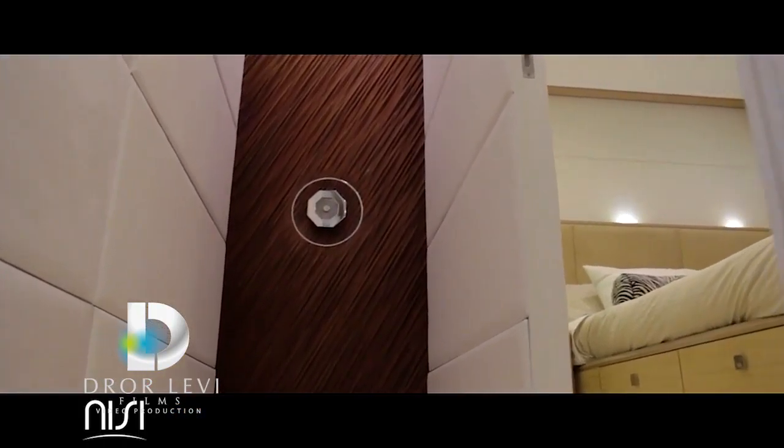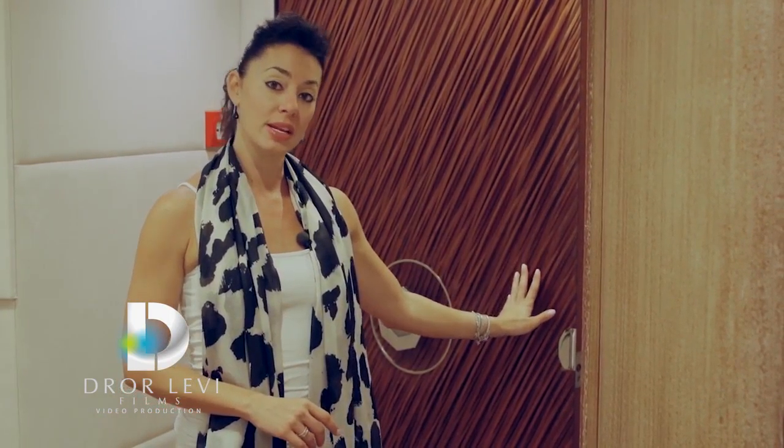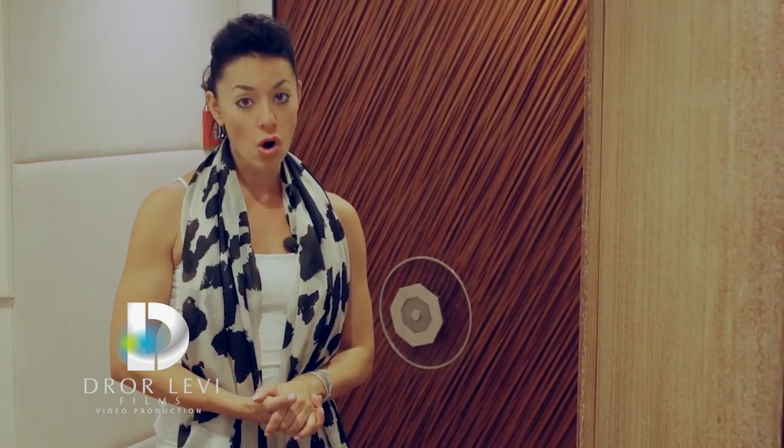This is a thousand pieces of teak and mahogany, all handcrafted. There was no machine that touched this door. 500 man hours went into this door, for what really can be considered an art piece.